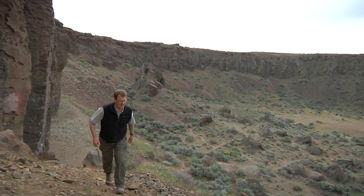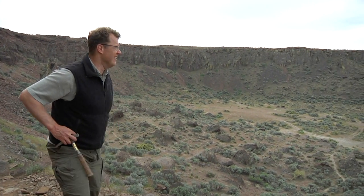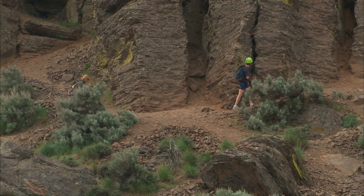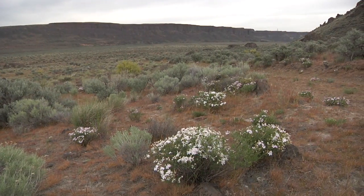Used regularly by geologists all over the Northwest, Frenchman Springs Coulee also attracts outdoor enthusiasts. Springtime in particular is a wonderful time to enjoy the coulee. The wildflower displays are often outstanding.